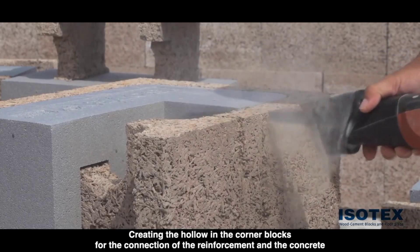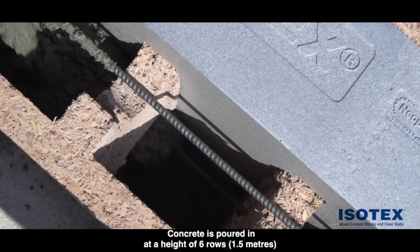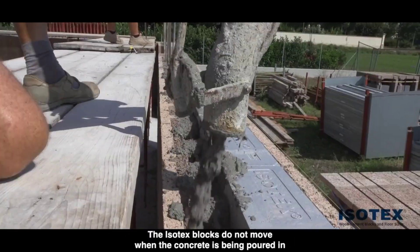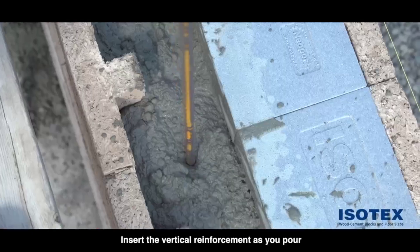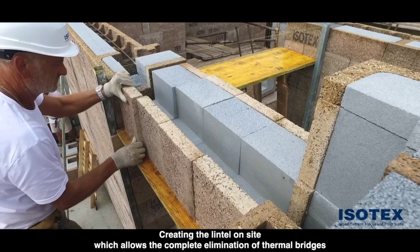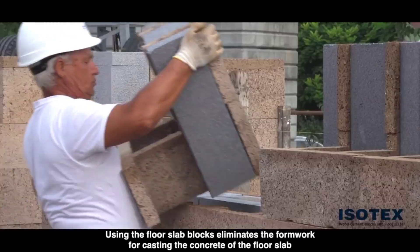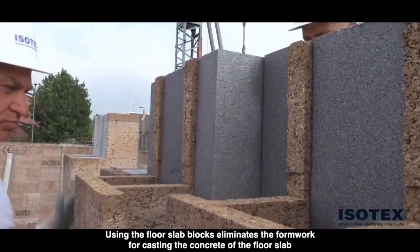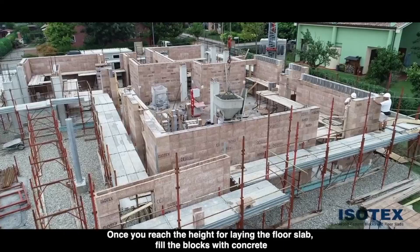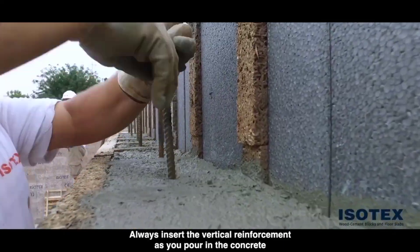Isotex blocks are lightweight, easy to handle, and perfect for both residential and commercial buildings. They're also highly energy-efficient, reducing the need for heating and cooling. This innovative material combines wood chips with concrete to create lightweight and fire-resistant building blocks with excellent thermal insulation and soundproofing properties. This eco-friendly option utilizes recycled wood chips, reducing reliance on traditional concrete production, which can have a high environmental impact.